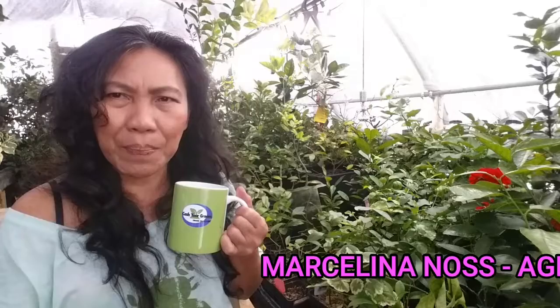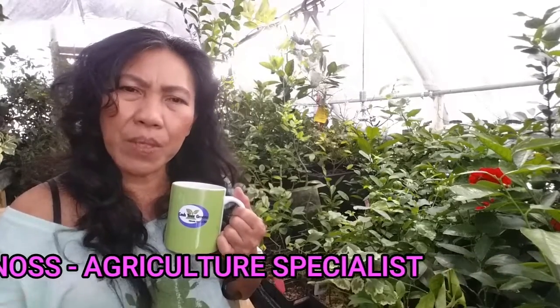Hello, happy YouTubers! This is Marcelina and it's so great to have you here. Welcome to Cashew Greens. Today I'm going to talk about citrus leaf drop — why is your citrus tree dropping off leaves, what causes it, and how to fix it. This is the most frequent question people ask.